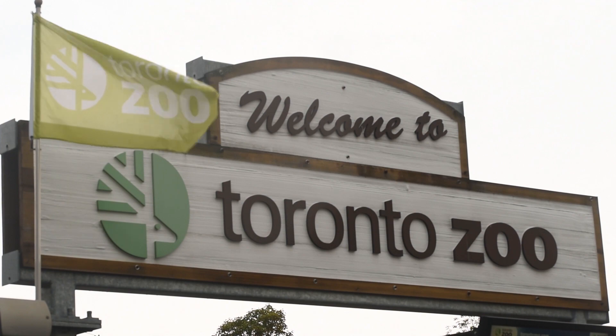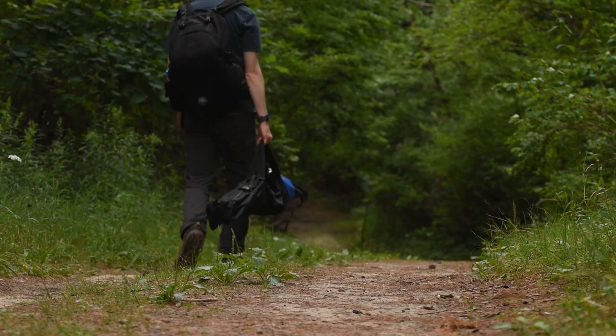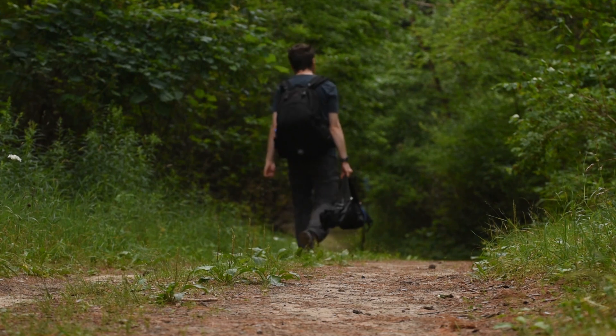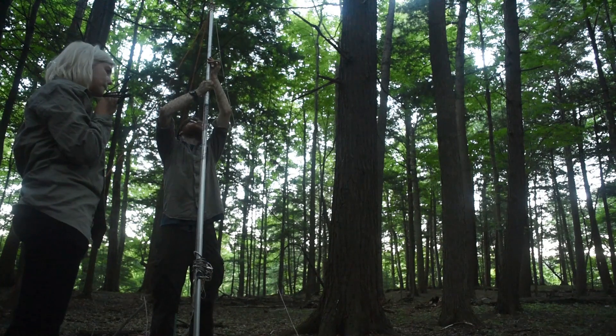The Toronto Zoo, just recently in the past couple of years, have started to do some more in-depth work with bats as well. The zoo staff have permission to enter onto our lands; they do their bioacoustic monitoring and they set up mist nets.